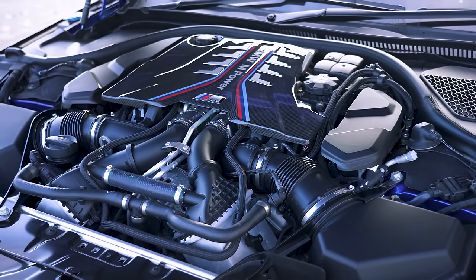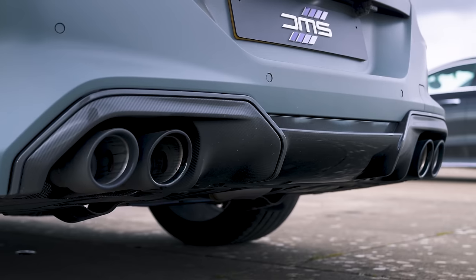This has been tuned by DMS Automotive and now has 800 horsepower and 900 newton metres of torque. To achieve that, they flashed the ECU, they flashed the gearbox, and they flashed the exhaust. So this should sound a lot better than standard.